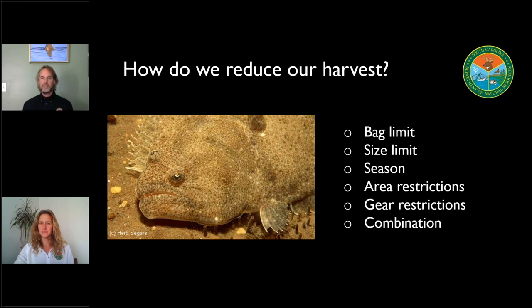We have a lot of options available to us. Two of the more commonly used are bag limit restrictions and changing the size limit. We also can institute a season like you see in our deer management, or an area restriction like you see with our cobia fishery — we have a spawning season closure during the month of May. Also gear restrictions. But the most common thing is some combination of those that will help us get to the amount of reduction we need to see the fishery recover.